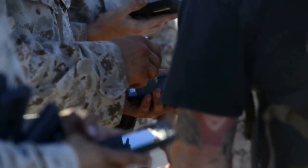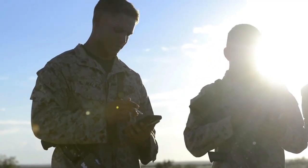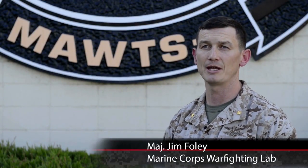MOTS-1, through the Weapons and Tactics Instructor courses, hosts the Joint Capabilities Tactical Demonstrations to really showcase emerging technology, as well as to test that emerging technology under realistic conditions that you see out here at WTI.